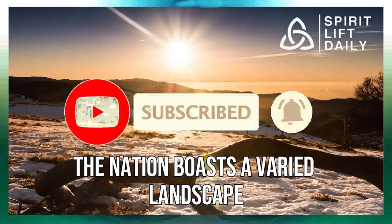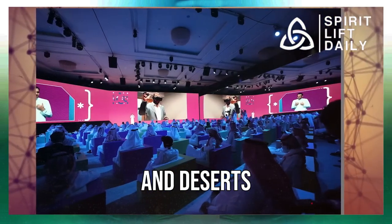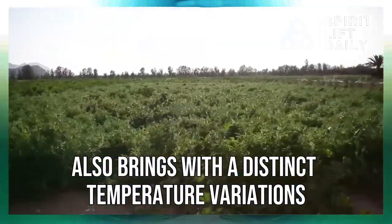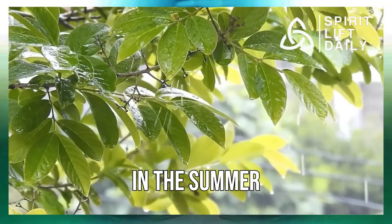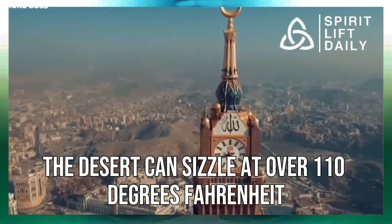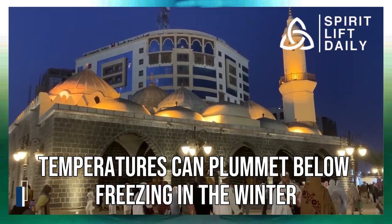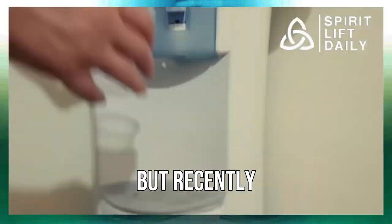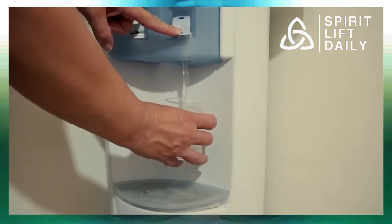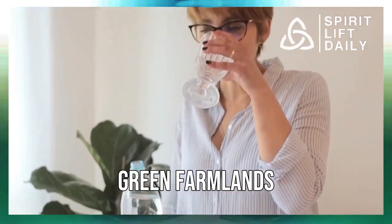The nation boasts a varied landscape, featuring forests, grasslands, mountains, and deserts. This diversity also brings with it distinct temperature variations. In the summer, the desert can sizzle at over 110 degrees Fahrenheit, while in the north and central regions, temperatures can plummet below freezing in the winter. But recently, Saudi Arabia has undergone a miraculous turnaround, harnessing modern technologies to transform its arid deserts into lush green farmlands.